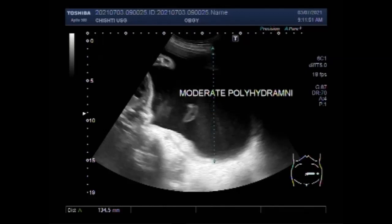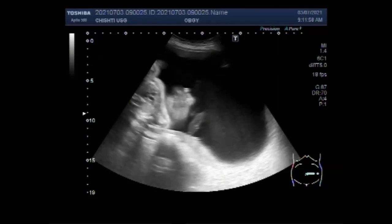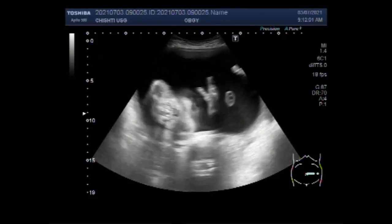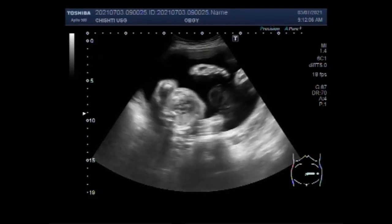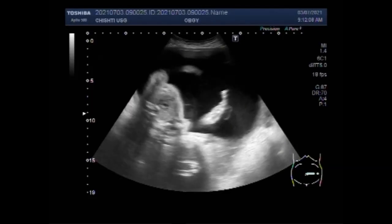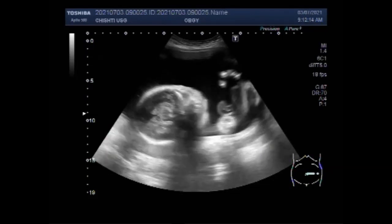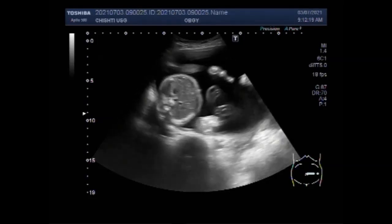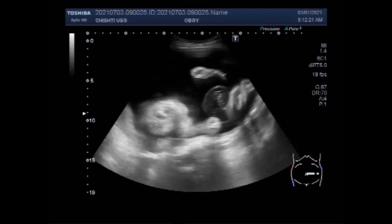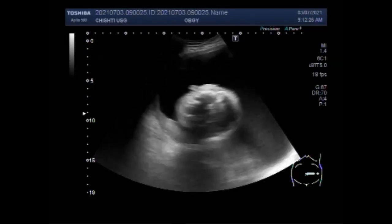The AFI is normally 7 to 25 cm. In addition, each individual pocket of fluid should be 2 to 8 cm. Fluctuations outside this range define oligohydramnios (too little amniotic fluid) or polyhydramnios (too much amniotic fluid). In cases with multiple gestation, a range of 3 to 8 cm is defined as normal. With this method, polyhydramnios is classified as mild, moderate, or severe.